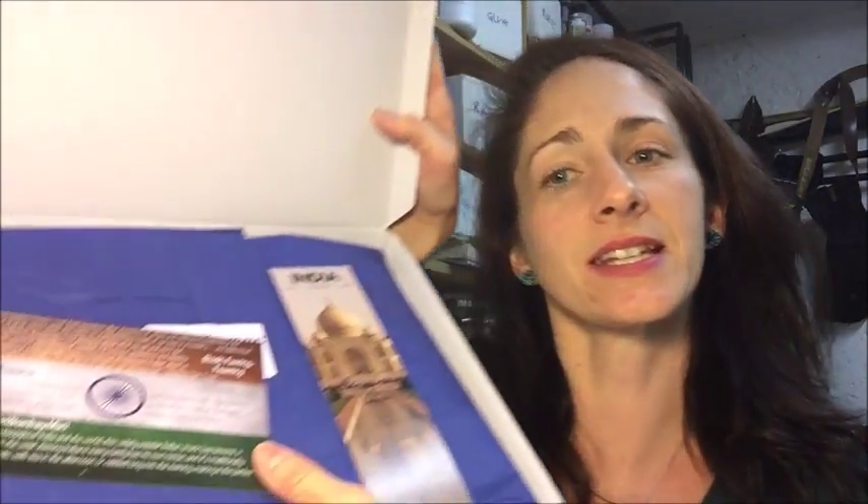Let's open this up. So let's see what we get. Oh, it's India! The first thing I see here is the bookmark. Every month you have a bookmark with the country on it, and usually some site or an animal — just something that you would connect to this country. Like this month, India, you get the Taj Mahal.